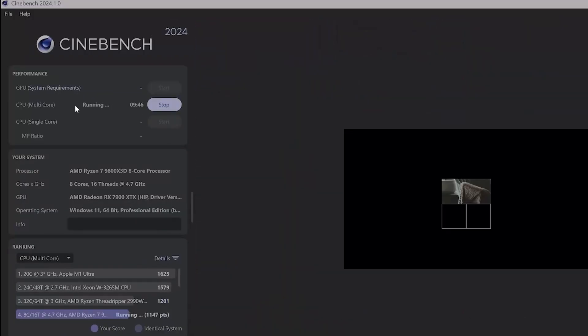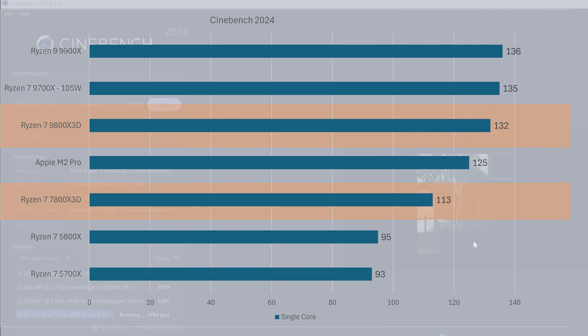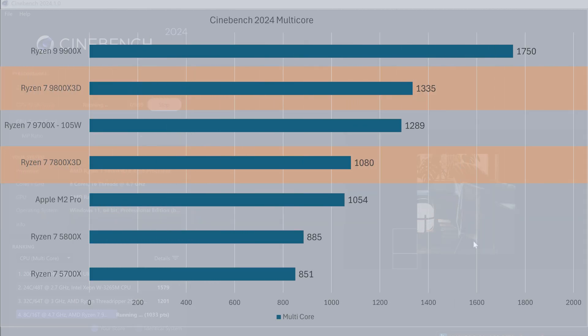Let's start with Cinebench 2024. In single core, the 7800X3D gets 113 points, whereas the 9800X3D gets 132 points — that's a 17% increase, which is typical for a single generation leap. In multi-core, the 7800X3D gets 1080 points, whereas the 9800X3D gets 1335 points — a 24% increase, which aligns with other Ryzen 9000 processors.